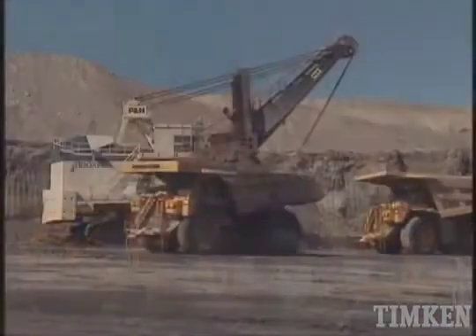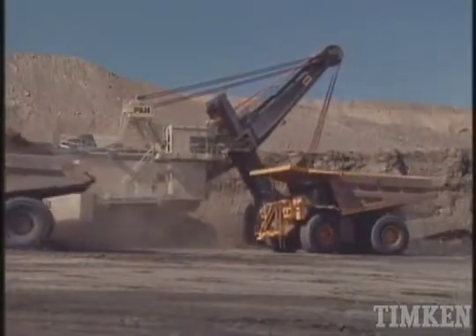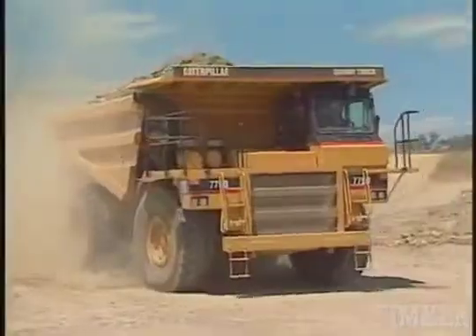As haul trucks continue to grow in size and capacity, Timken continues to develop capable solutions able to meet the application demands.